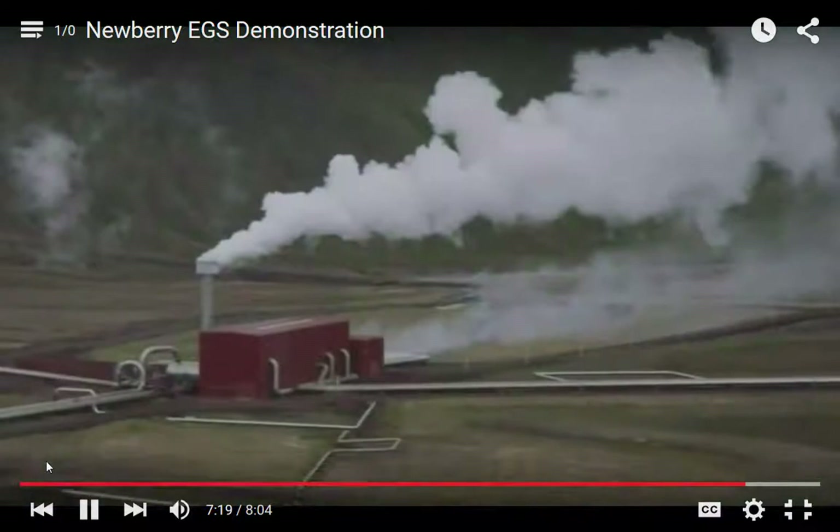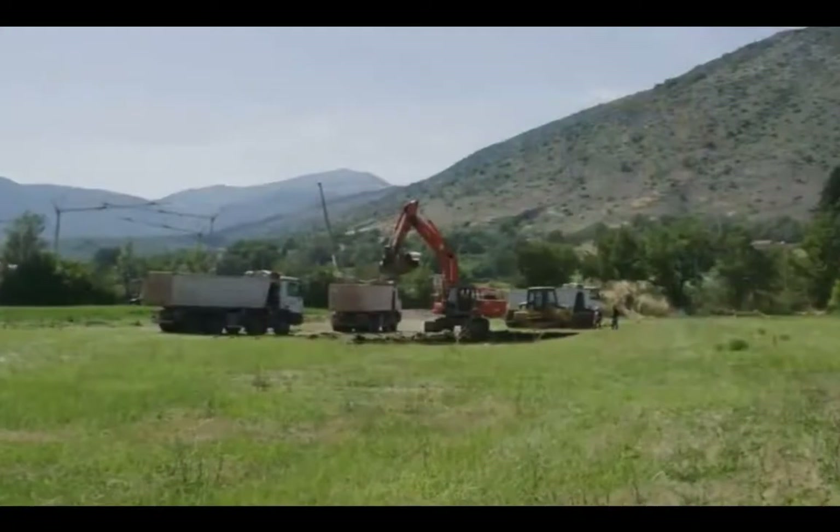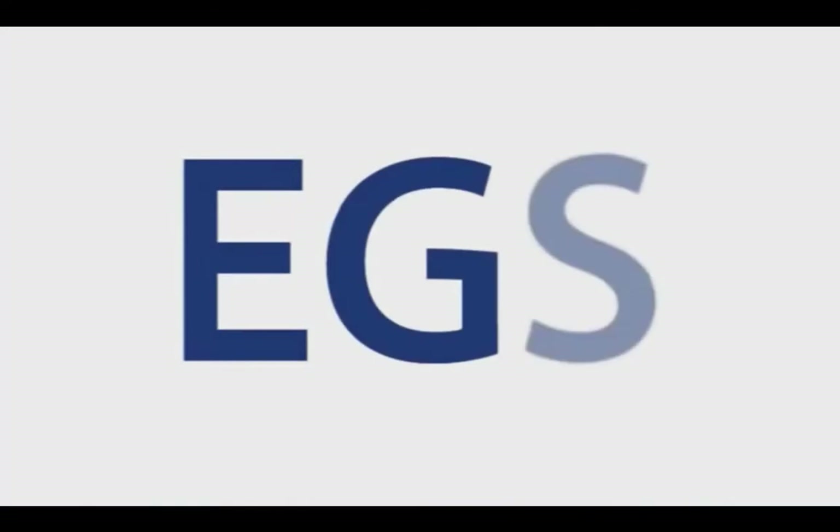EGS is a renewable process that's environmentally friendly, generates tax revenue and family wage jobs at home, and will help to ensure our national energy independence. EGS — the future of geothermal energy.